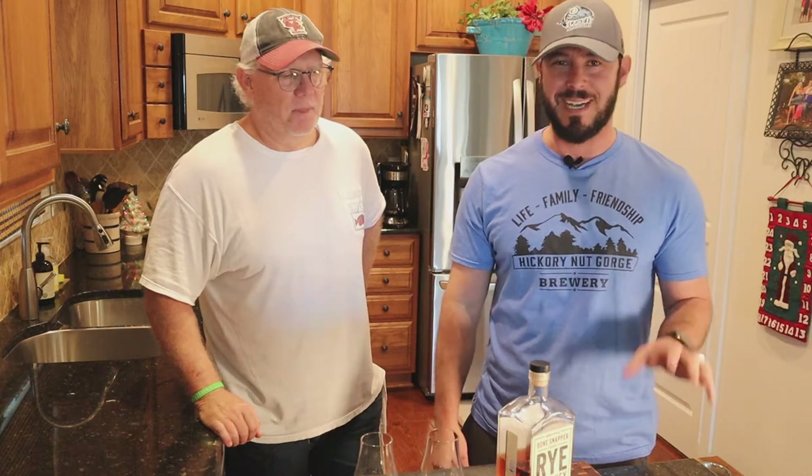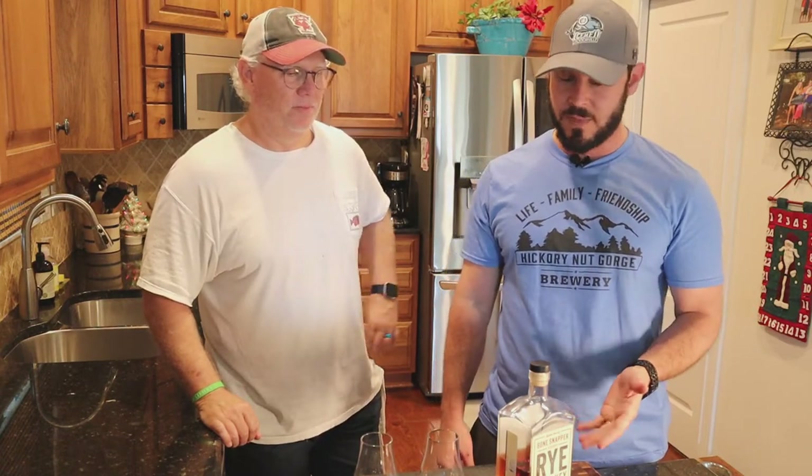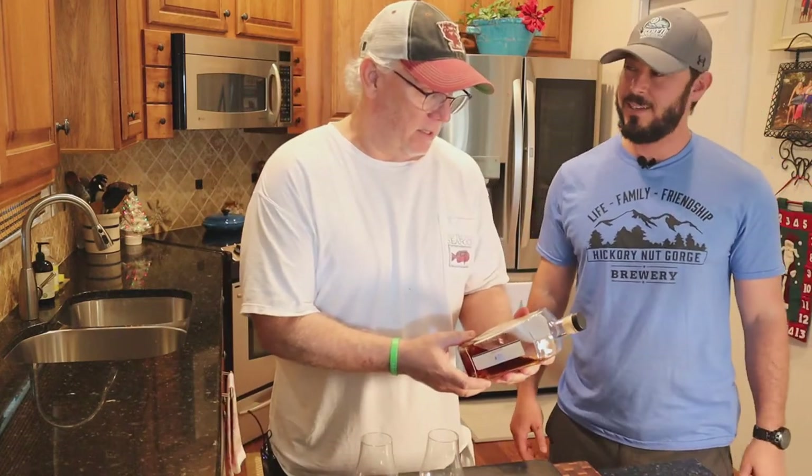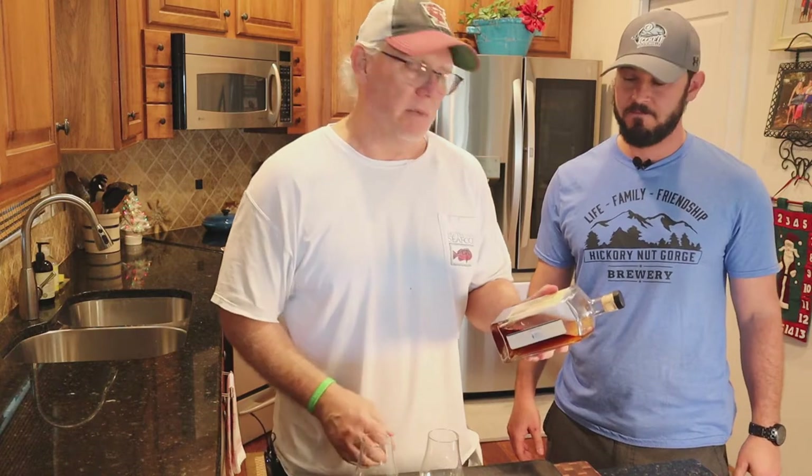Which sounds kind of weird for a rye, but it's almost kind of like a Laphroaig — I don't speak Gaelic, but that's a great scotch and I do love it. But this stuff is awesome. So Ken, tell us a little about it. It's bottled in Tullahoma, and it looks like it's a little over six years old — it says aged in months, 83 months, so six and some odd years old.